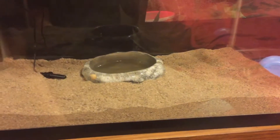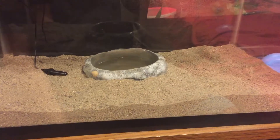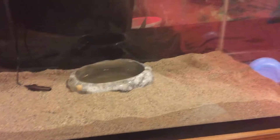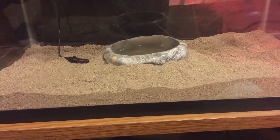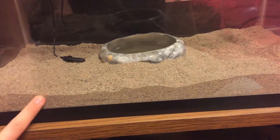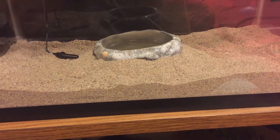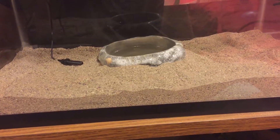I gave the local vet a call, and I have an appointment tomorrow at 10am, so hopefully everything's going to be okay and it's nothing too serious. I did put sand in here today because I think the dry eco-earth was just getting in her mouth a little bit too much, causing a little bit of stress.